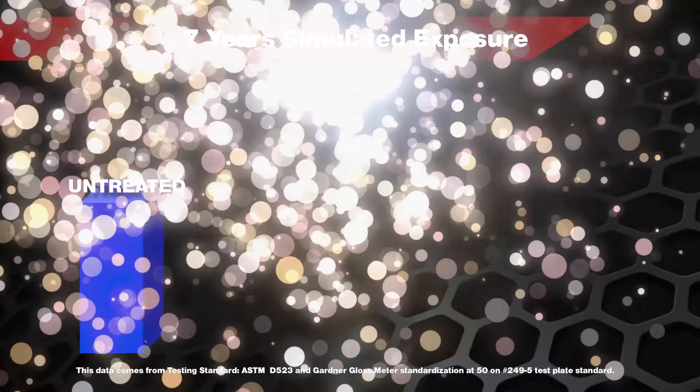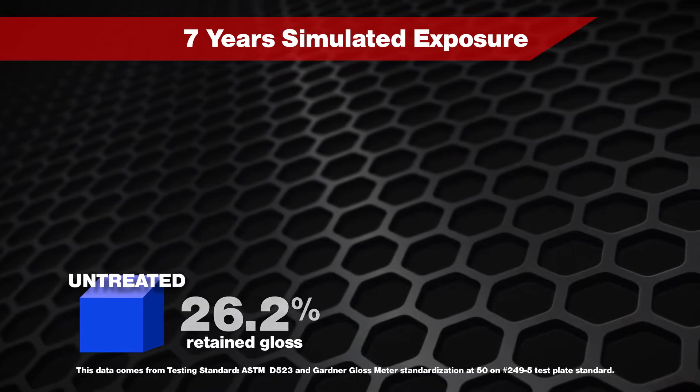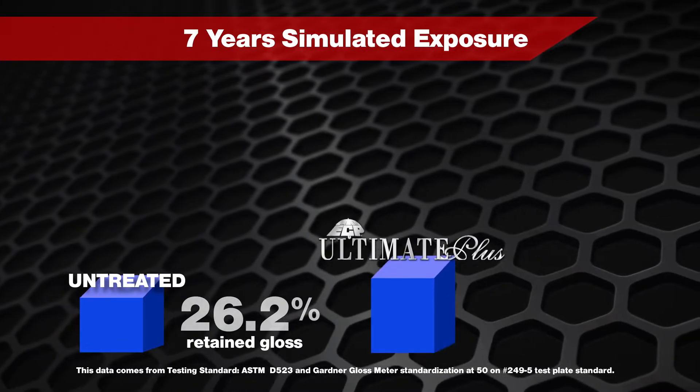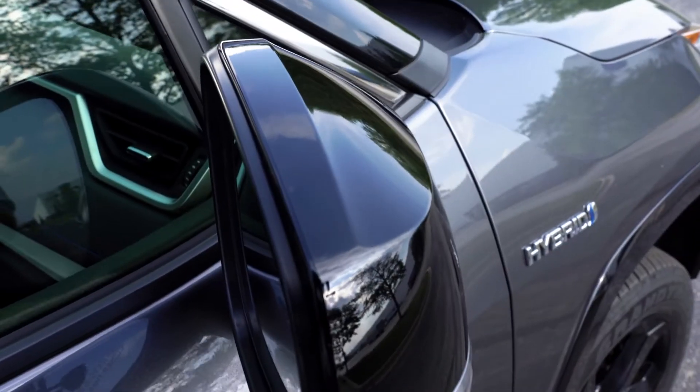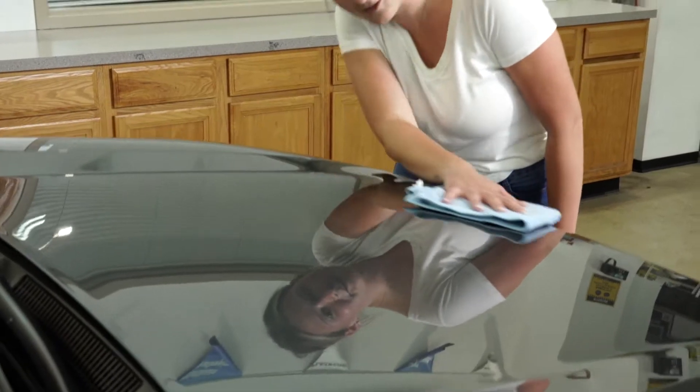On an untreated vehicle, after seven years, the original gloss drops to 26.2%, while the treated surface retains 97.8% of its gloss. Wow, look at that reflection.